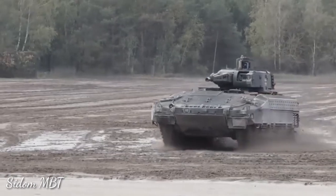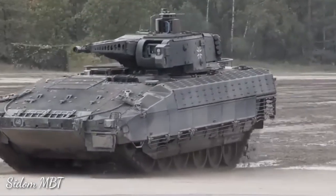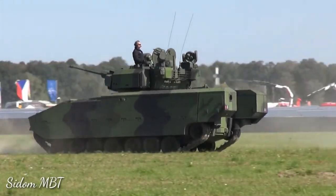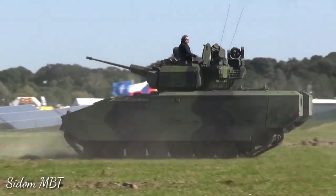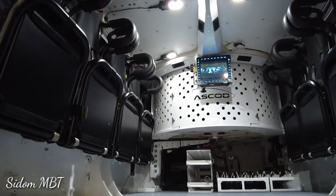It is believed that the ASCOD II with maximum level of protection is one of the most protected vehicles in its class, and its protection level might approach that of the German Puma infantry fighting vehicle. The baseline infantry fighting vehicle has a crew of three, including commander, gunner, and driver, and accommodates about seven troops depending on the version.